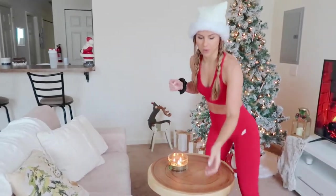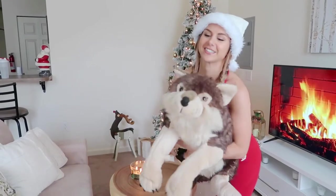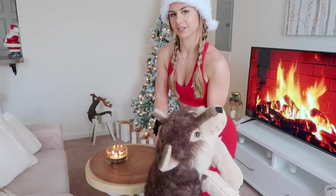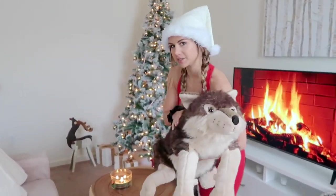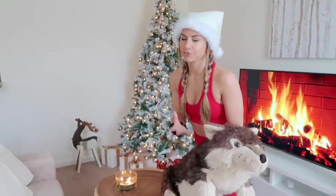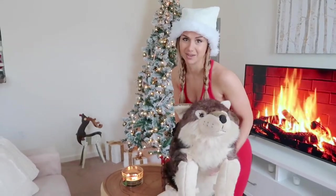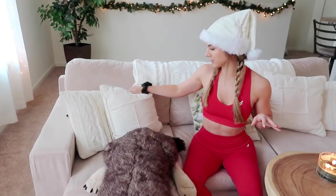Guys, you've met Wolfie, right? This is our stuffed wolf — we kind of pretend he's a dog sometimes because we're not allowed to have pets in this apartment. I was raised with dogs my whole life, so not having a dog kills me. Wolfie stays on the couch comfy. We also got some cozy pillows I just picked up from Target — Target is my new jam for interior design.